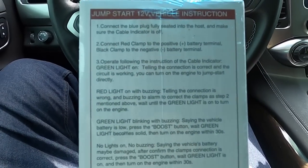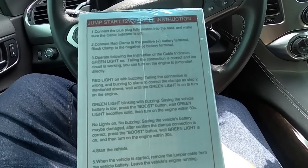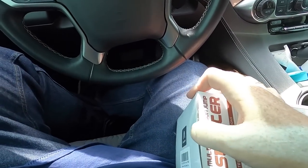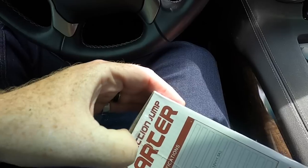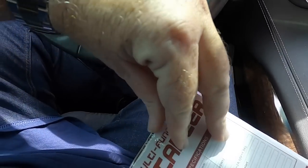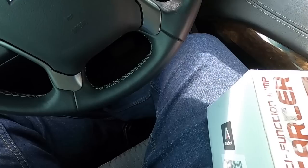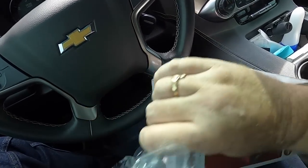Here are all the instructions: connect the blue plug, seat it into the host, red clamp. Let's get this thing open. The yards I deal with are actually pretty cool — maybe they'll let me start using these. And this one has a system where it will not damage a vehicle unless it's hooked up correctly.